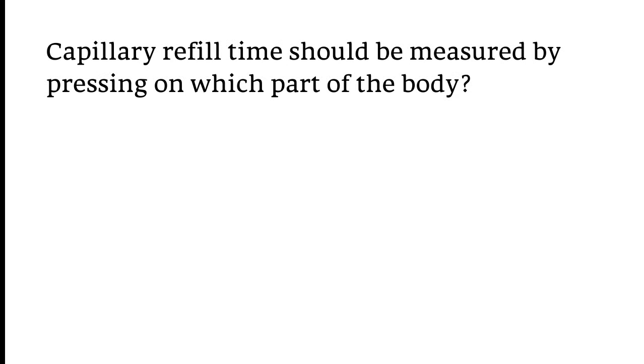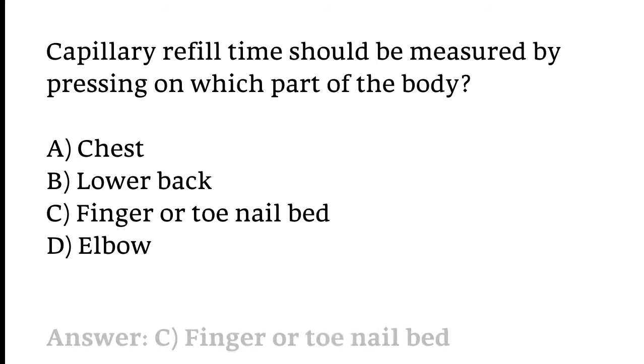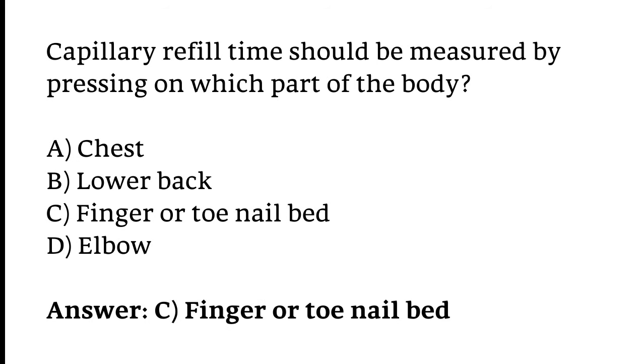Capillary refill time should be measured by pressing on which part of the body: chest, lower back, finger or toe nail bed, or elbow? The correct answer is Option C — Finger or toe nail bed.